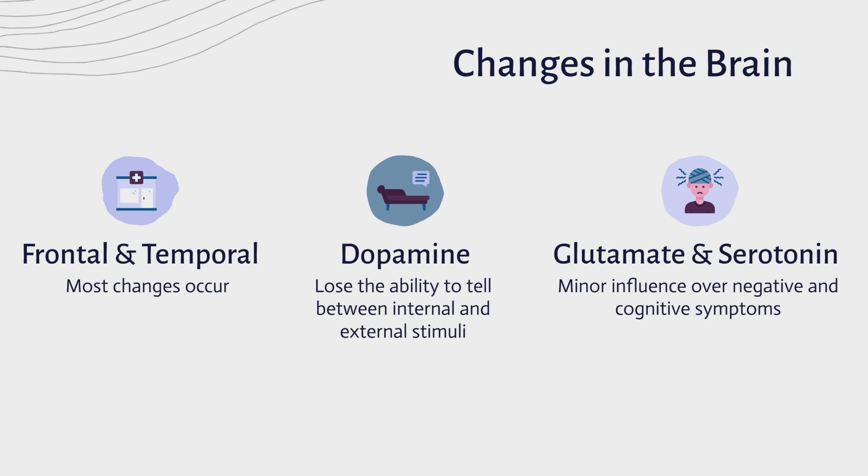Changes in the brain usually occur in the frontal and temporal lobes. Dopamine is the neurotransmitter that has the most evidence for its role in the disorder. Increased dopamine magnifies brain activity and causes the brain to lose the ability to tell between internal and external stimuli. This is called the dopamine hypothesis, and it influences mainly positive symptoms such as hallucinations.